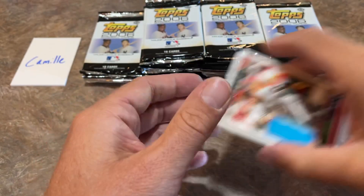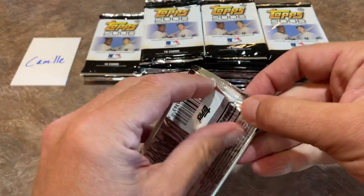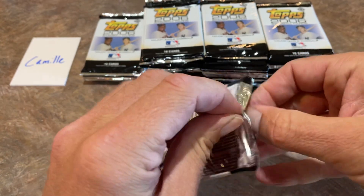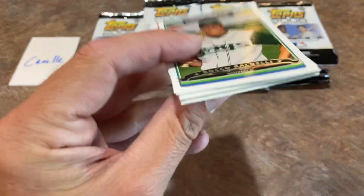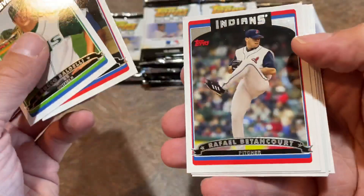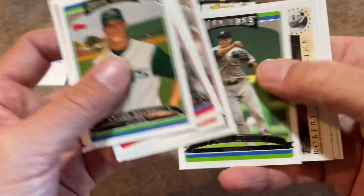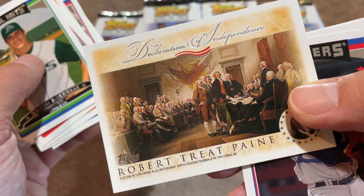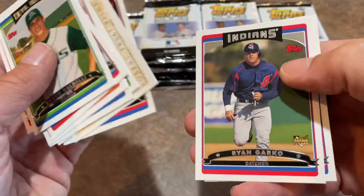What happened in 2006 is Alex Gordon was a top-rated phenom, top draft pick, and Topps printed him in the set as card number 297. They started printing all the cards, were all ready to go, and then word got out that they were in violation of their contract. The executives of Topps flipped out, so they hastily tried to destroy all of the Alex Gordon cards.